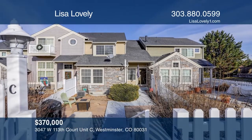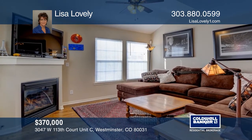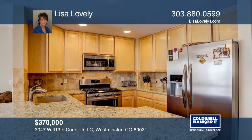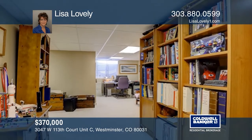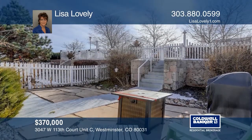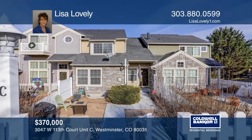This two-bedroom, three-bath condo features hardwood floors. The main living room flows beautifully into the updated kitchen with all newer stainless steel appliances, as well as the separate dining area. Upstairs, there are two master suites, both with their own private baths and walk-in closets. The lower level is finished with a recreation room and an office space. Contact Lisa Lovely today to learn more.